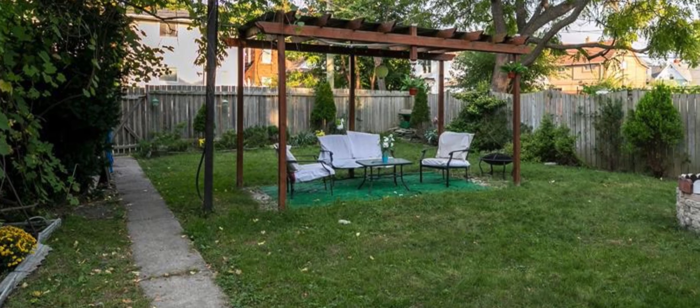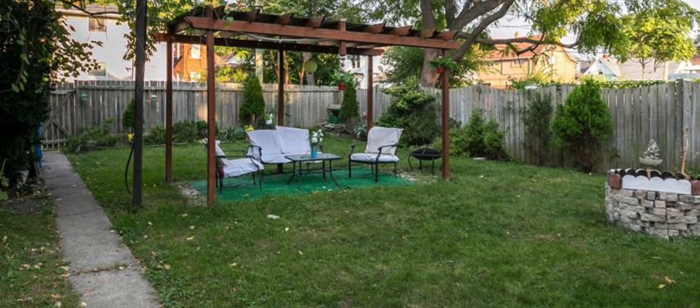Welcome to 460 Caron Avenue. Look at this beautiful spacious backyard.